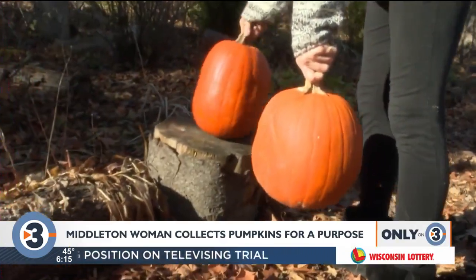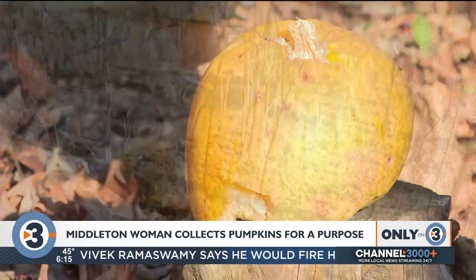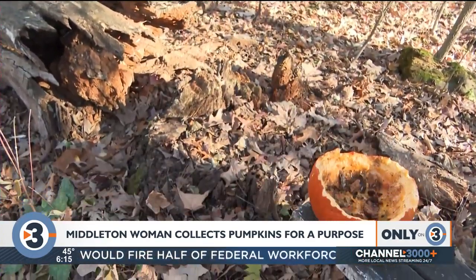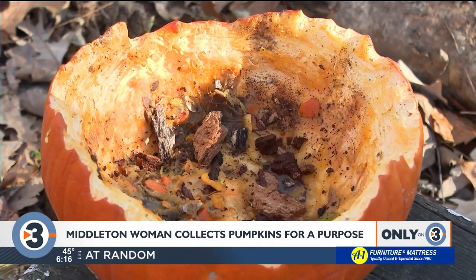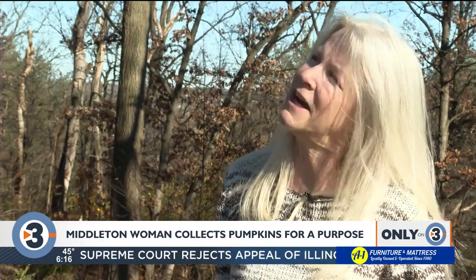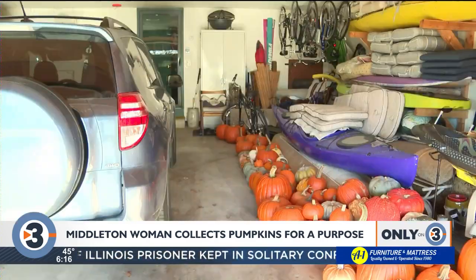Beth Mackey isn't tricking the animals. By tomorrow, this will have been dug into, usually by squirrels. After the Halloween holiday, she's giving them a treat that'll last a while. She says she has been collecting pumpkins to give to wildlife for probably five years, and every year she gets more.